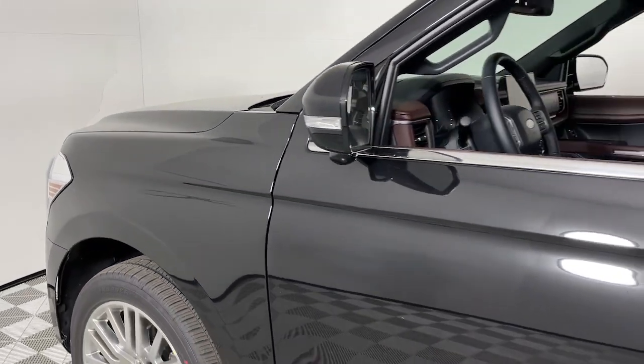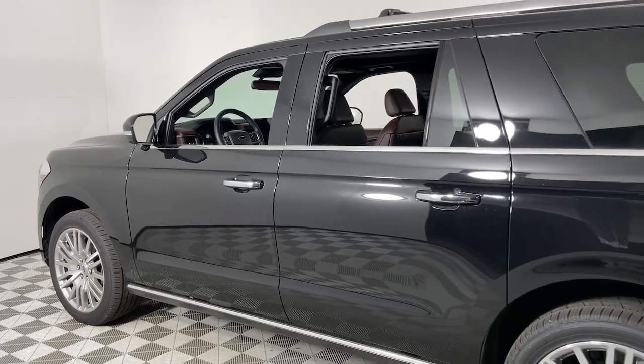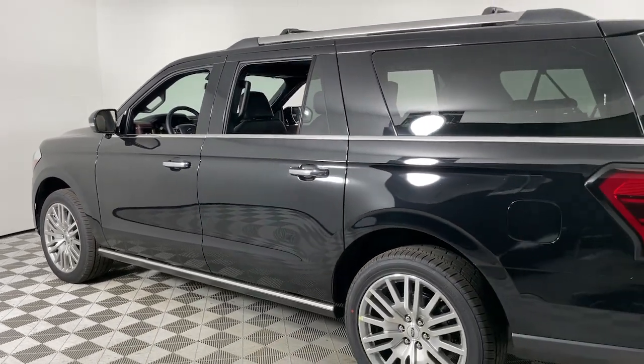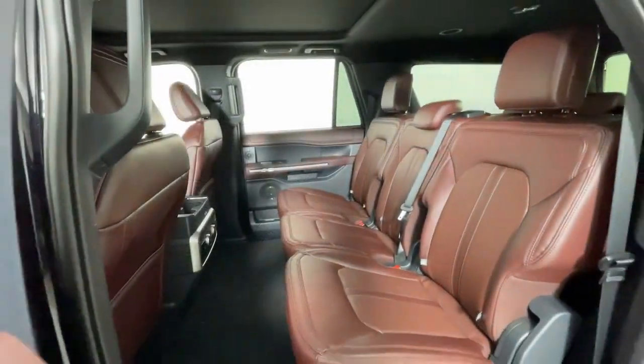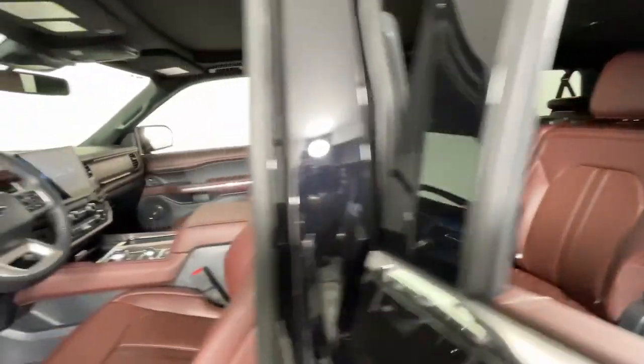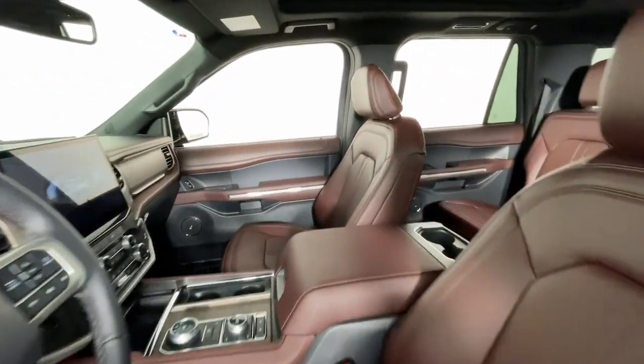Your next car could be the 2024 Ford Expedition Max. Here's an awe-inspiring Ford Expedition Max, the premium full-size SUV with an extended wheelbase and enhanced cargo capacity. It packs a host of luxurious amenities, plus increased head and legroom, even in the third row.